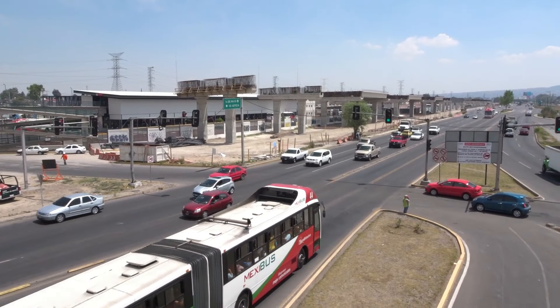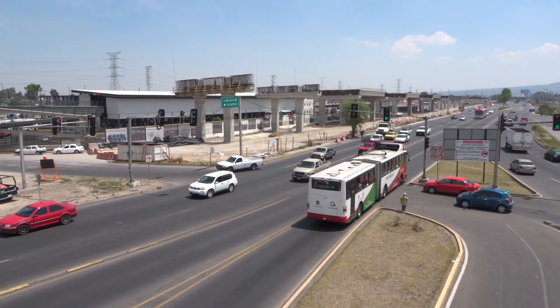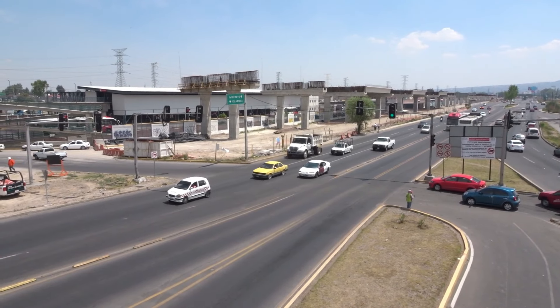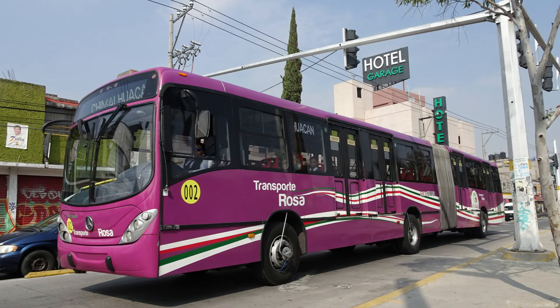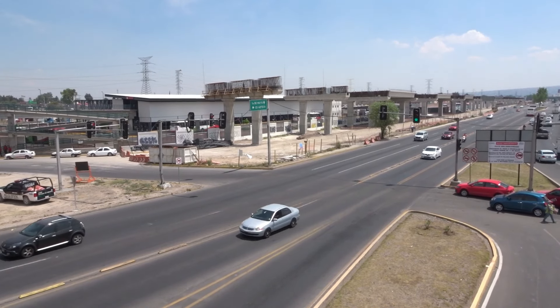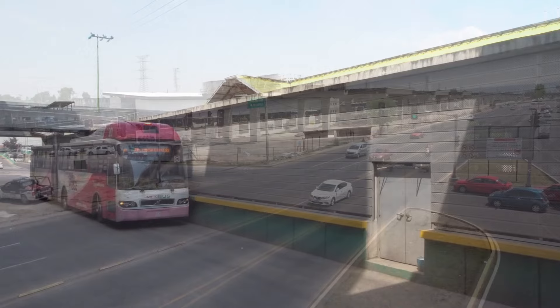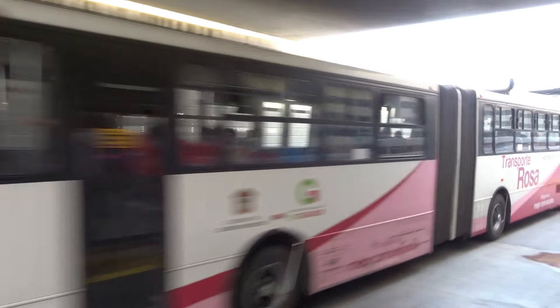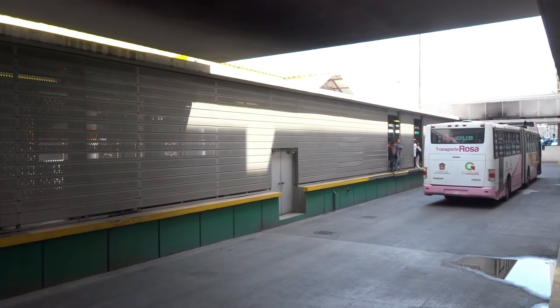In the Mexibús system, instead of designating sections of all buses for women and small children, all lines have what is called transporte rosa, or pink transport, where women and small children essentially have buses completely to themselves that operate along the BRT lines. Often, the transporte rosa operates as express services, allowing women to get home safely faster.